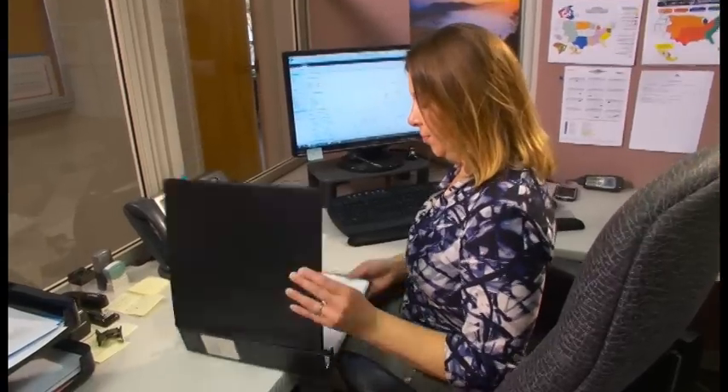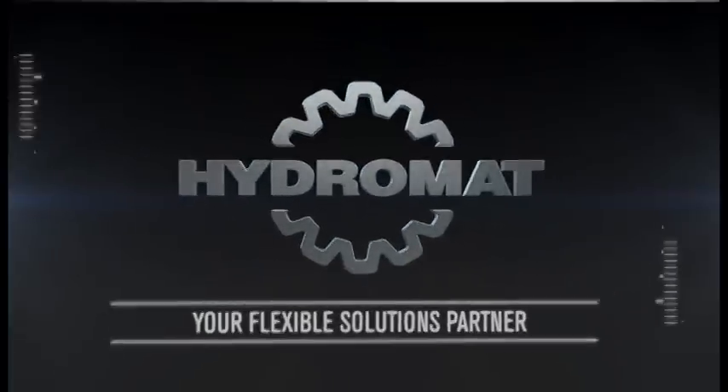Hydromat is committed to excellence — to build the finest products we embrace quality principles and pursue 5S and lean manufacturing. Associate development is a personal goal of mine, and the apprenticeship program which I started is in its third decade. That's the reality and I'm your promise keeper. We are Hydromat, your flexible solutions partner.